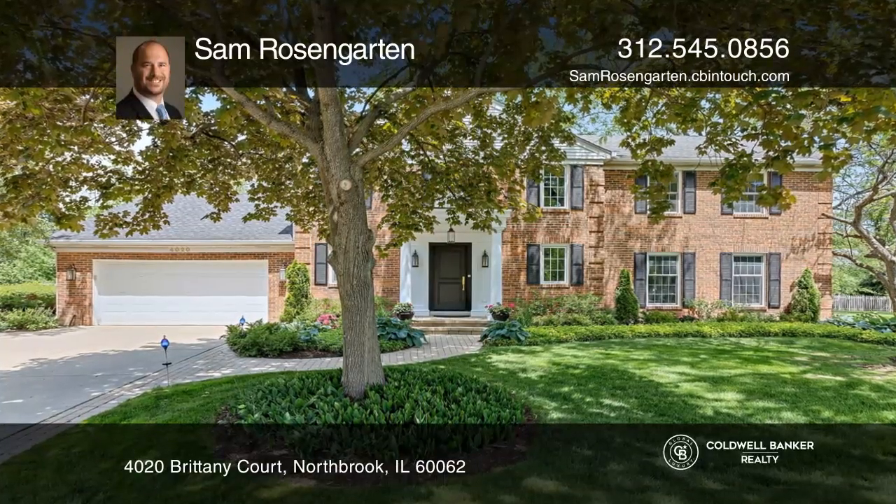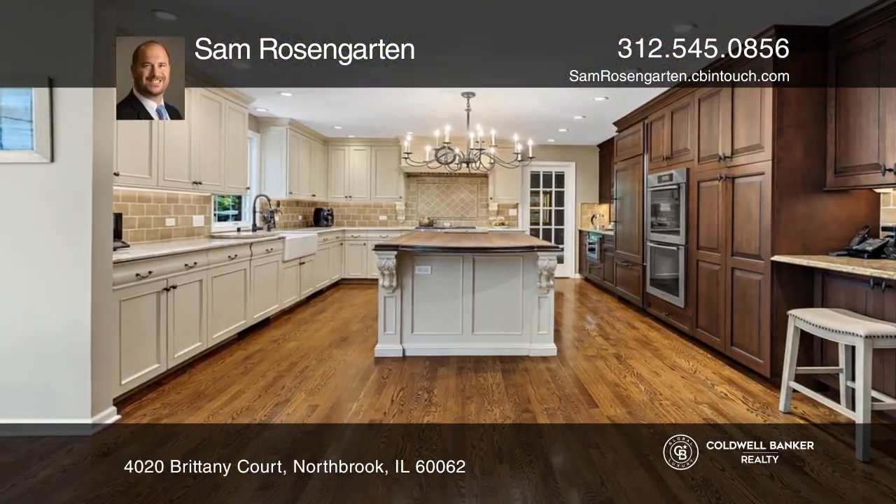This stunning all-brick five-bedroom English colonial sits in the middle of a quiet cul-de-sac.